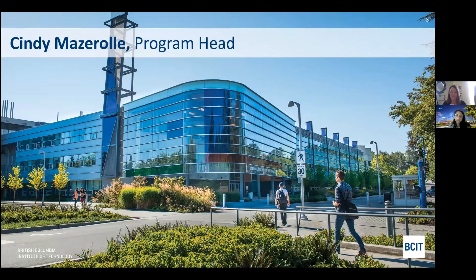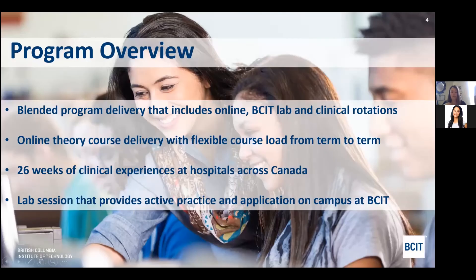Hi everybody, thanks for joining us today. It's great to have you here and interested in the program. We're looking forward to hearing some great questions at the end. Please put them in the chat, and if you want to talk live, we're happy to do that as well. Today we're going to do a program overview, talk about program delivery, what the clinical looks like, job opportunities, cardiac sciences continuing education opportunities, and a brief overview of admissions and entrance requirements.